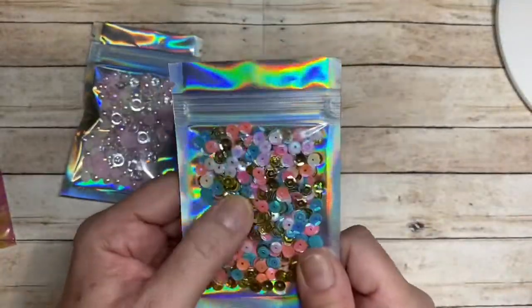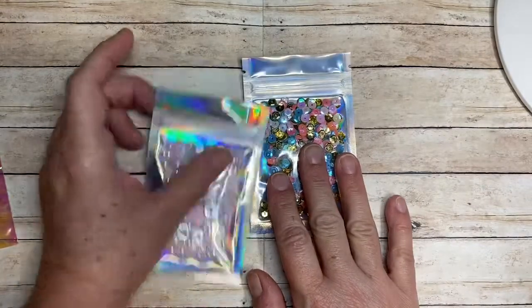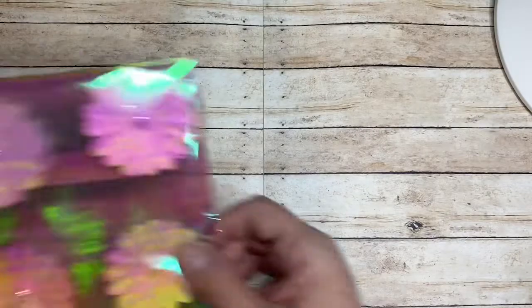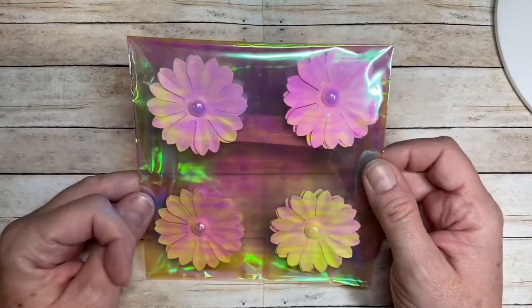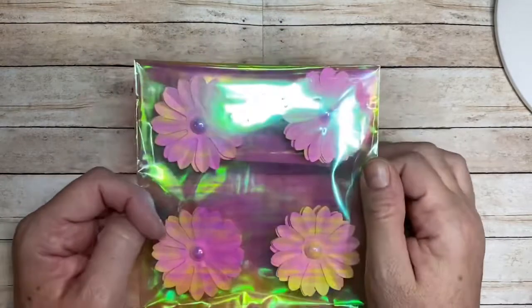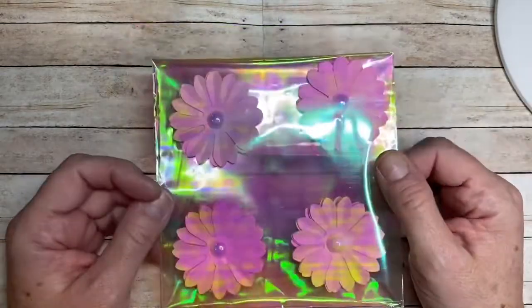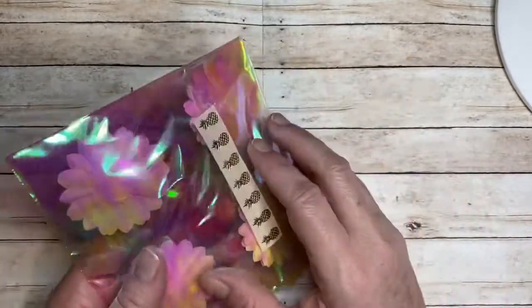That will go to good use and I will reuse these bags as well because they're beautiful. She also sent me these flowers. The challenge is for you to send either four bows, four flowers, or four rosettes — they don't have to be extra fancy, they can be super simple and I will love that, or they can be fancy and I will love that. You get an entry for each four you send in.